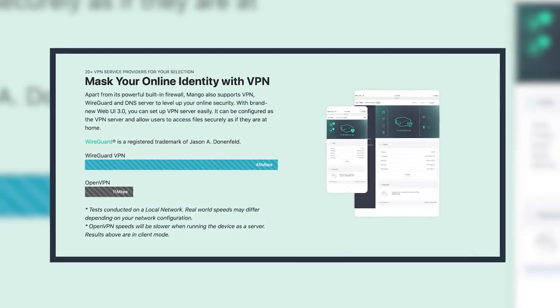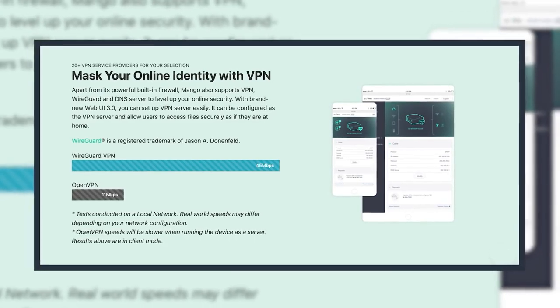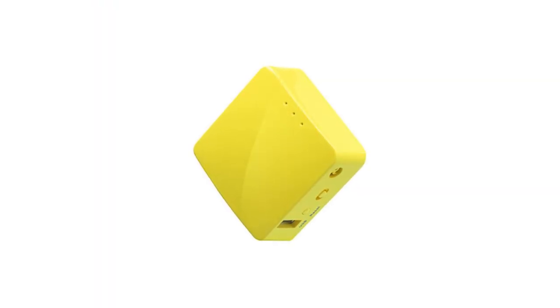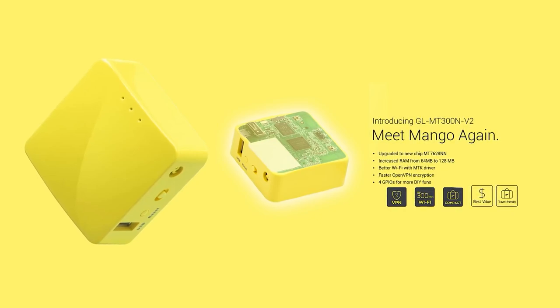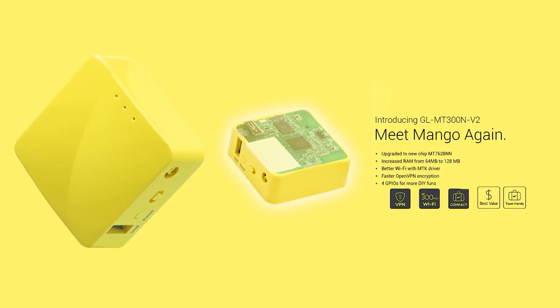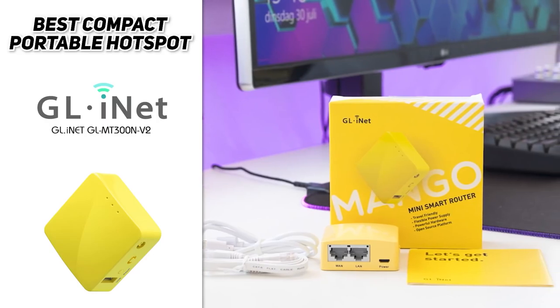It serves to increase user privacy as well as security, by preventing eavesdropping and manipulation of DNS data via man-in-the-middle attacks. What you also get in terms of the guts in this powerful device is a CPU capable of 580 megahertz, RAM at 128 megabytes, flash memory of 16 megabytes, plus the ability to get up to 300 megabits per second in Wi-Fi speeds, meaning that this device can handle even your most intensive needs smoothly and simply.